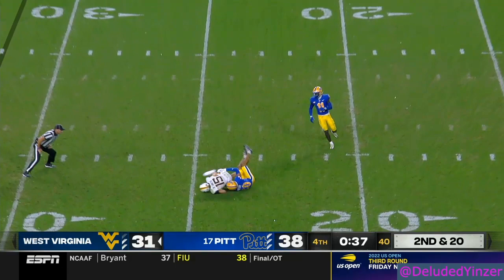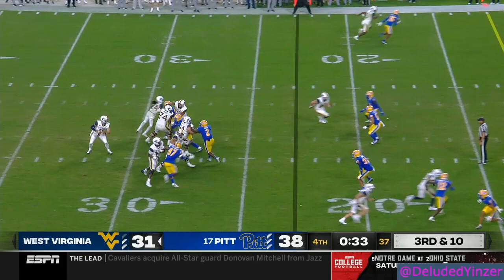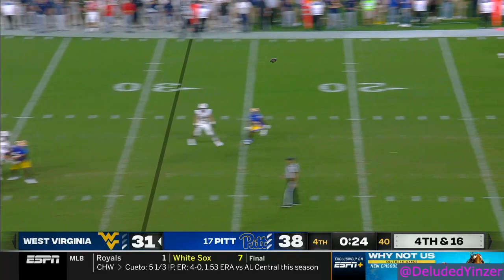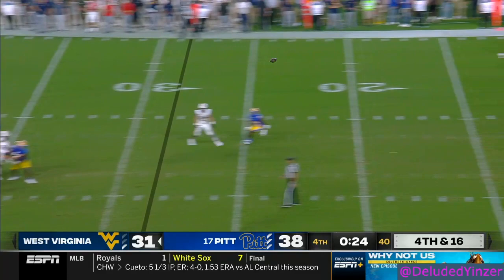Daniels over the middle — caught, brought down. Pressure. They didn't rule him down — JT Daniels. Daniels takes a shot — Matt Austin. It's coming down to this call right here. His hand under it — no, the ball's moving, that's not a catch.